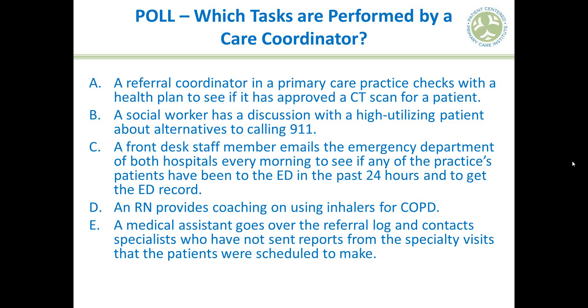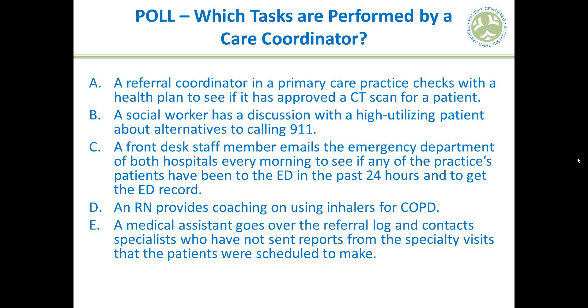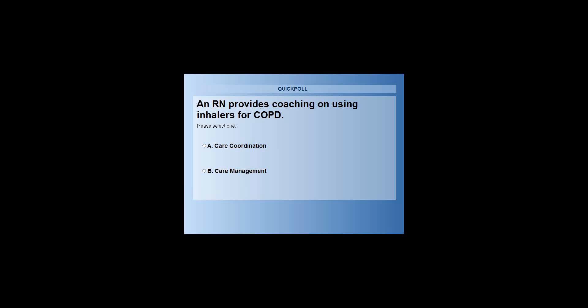Third question: a front desk staff member emails the emergency department of both hospitals every morning to see if any of the practice's patients have been to the ED in the past 24 hours and to get the emergency department record. Is this care coordination or care management? Fourth: an RN provides coaching on using inhalers for COPD for a patient. Care coordination or care management?